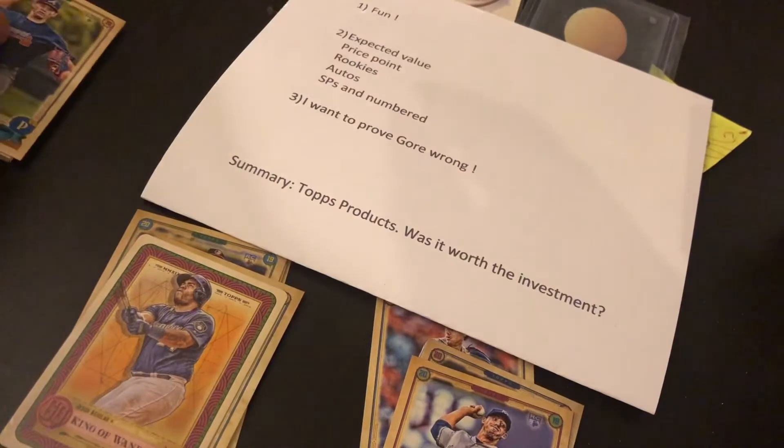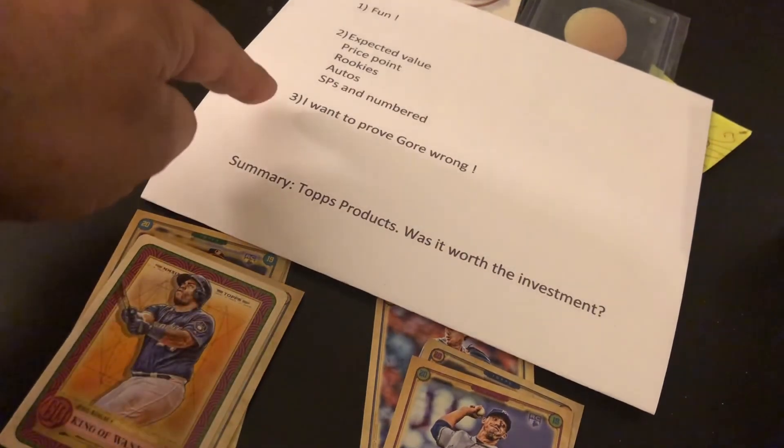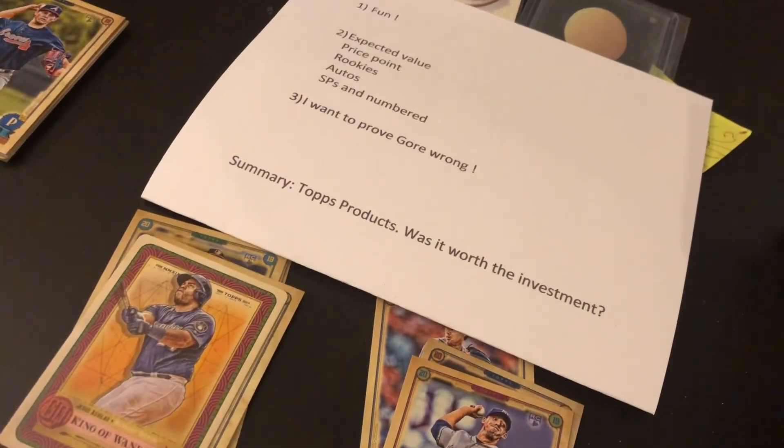I maybe couldn't get on eBay and get more than maybe $20 for some of this, minus the Trout card. But I do like taking a shot at high-value Topps cards. I totally failed at number three of proving Gore wrong. And even though I thought the checklist was poor for the rookies — one of my main points — I did get some rookies. So thanks for watching everybody, and we'll see you next time.